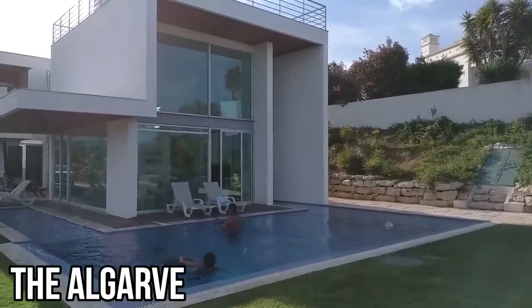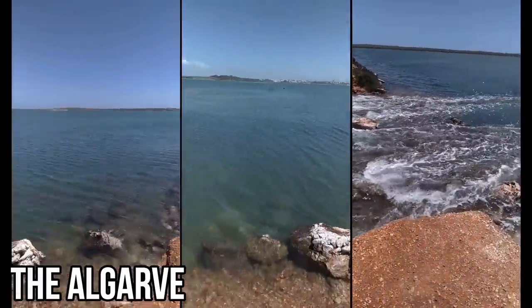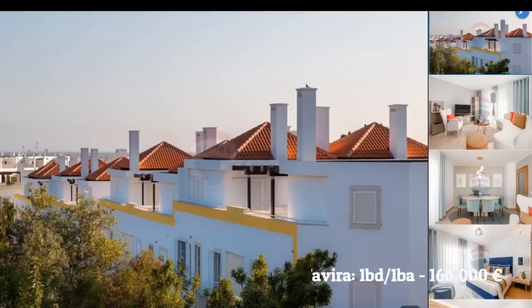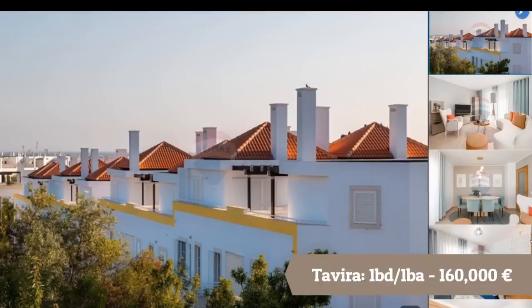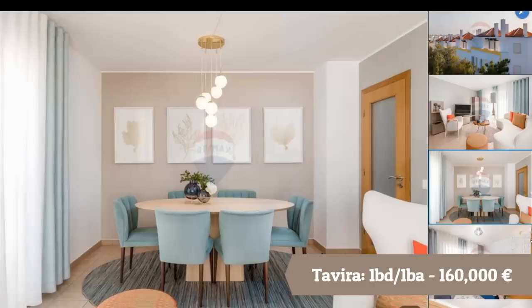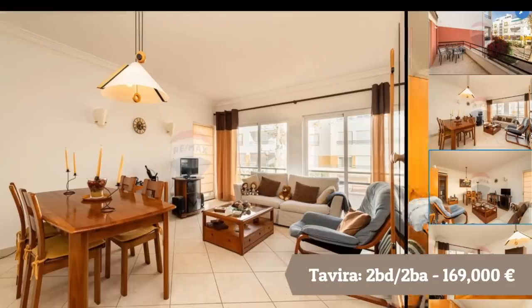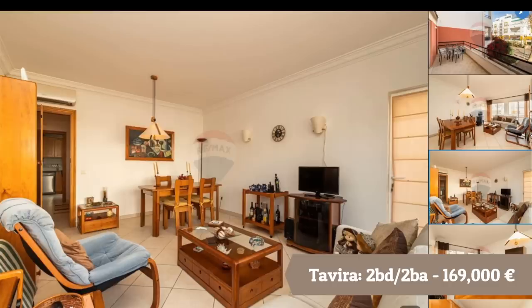The Algarve is consistently ranked as one of the best places in the world to retire. The city we focused on in the Algarve is Tavira, very close to the Spanish border. You can also access beaches from Tavira. As you can see on screen, the amount of home you can get for $200,000 here is incredible — you can still access the beach and have these types of homes.